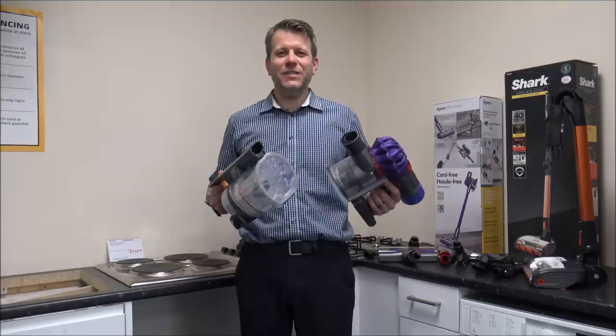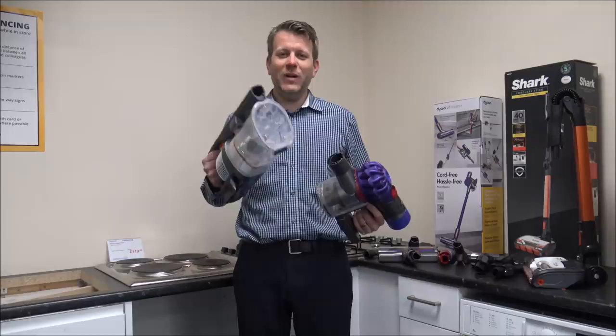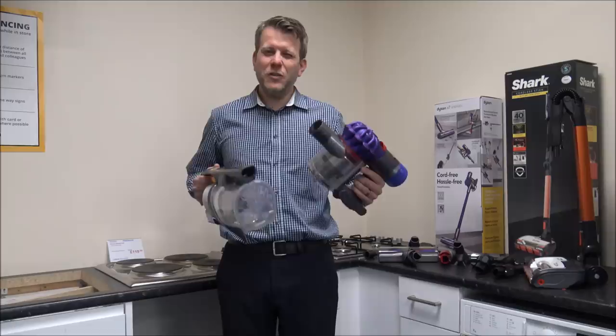Something else to compare is the warranty. The manufacturer's warranty on the Dyson is two years, and at the moment on the Shark it's five years. Not many manufacturers, especially around this price range, are willing to put a five-year guarantee on a cordless product like this.